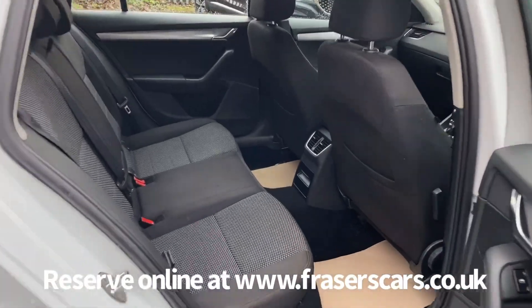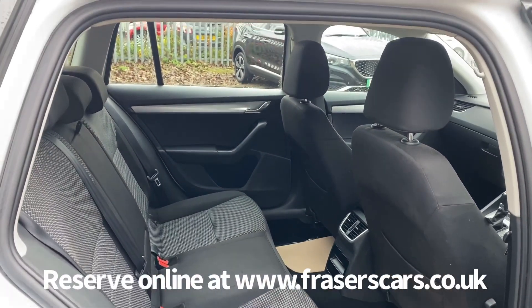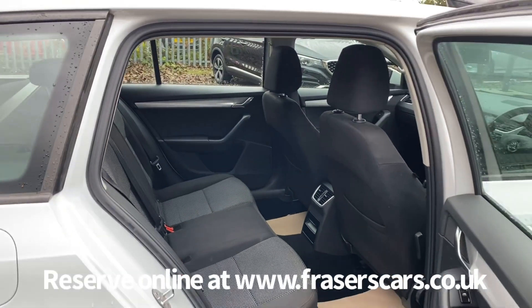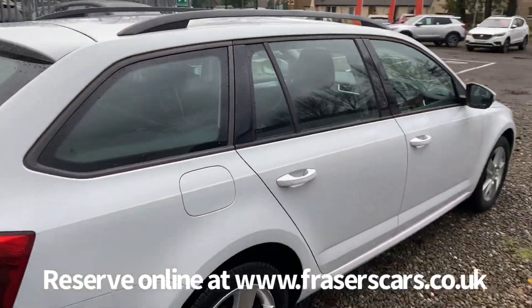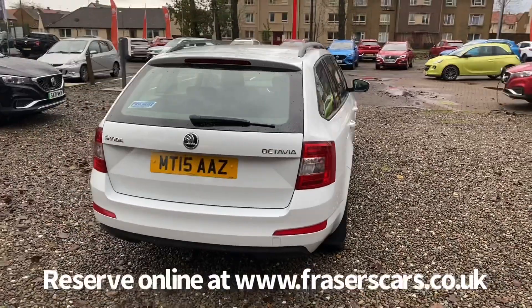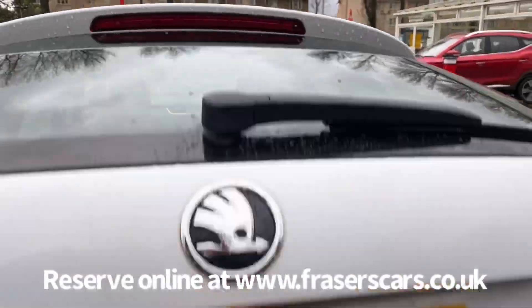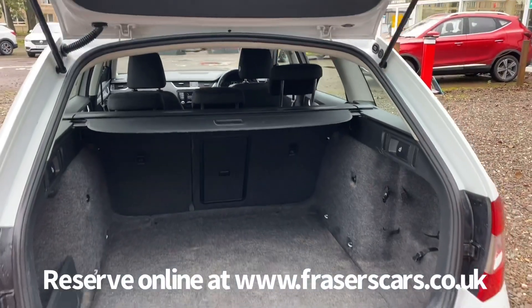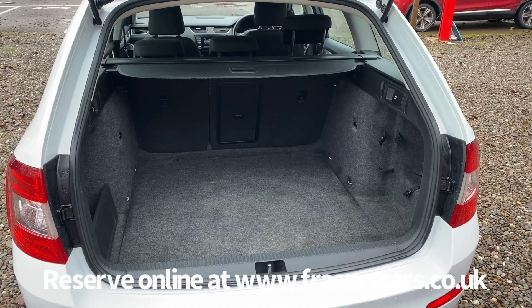In the back there's three three-point seat belts. In the boot there's a 60-40 split-fold on the rear seats with a ski hatch and a retractable load cover.